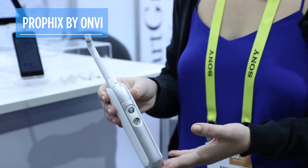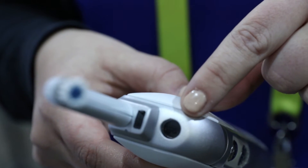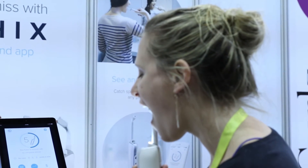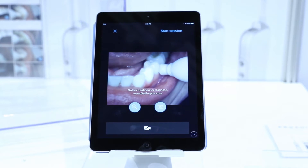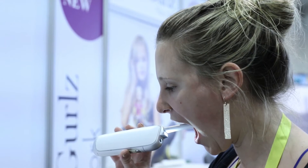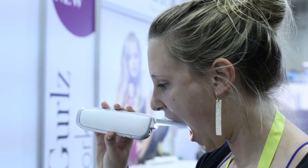The ONV ProFix toothbrush is equipped with a camera on the brush's handle. When you open wide, you can see real-time video to make sure that you cover all those nooks and crannies while brushing. You can even take pictures of the inside of your mouth to track how better brushing has led to better oral health overall.